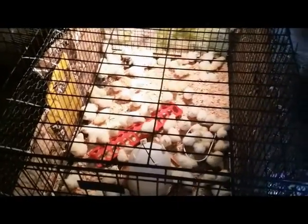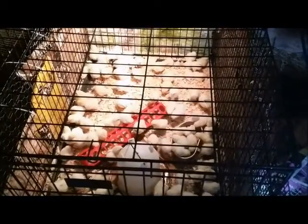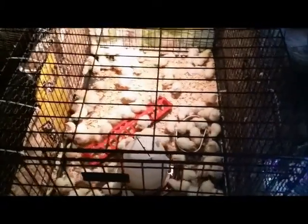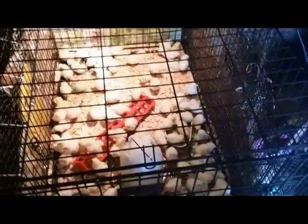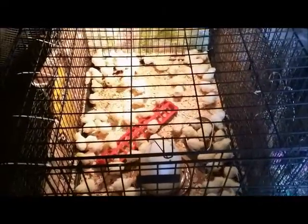Just a quick farm update on things that are happening. We may do a video on Saturday of some of the people picking up their chicks — we'll see how busy we are. That's it for today, and I hope you enjoyed this little video. Thanks!